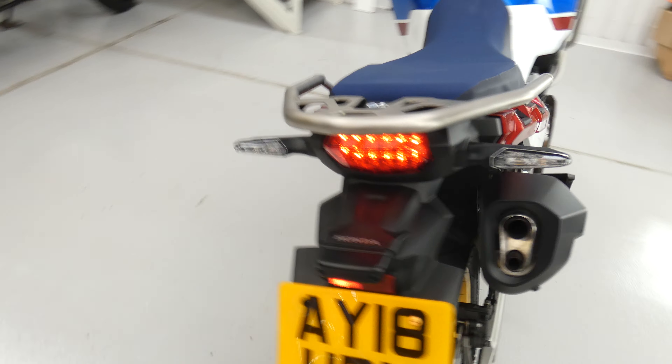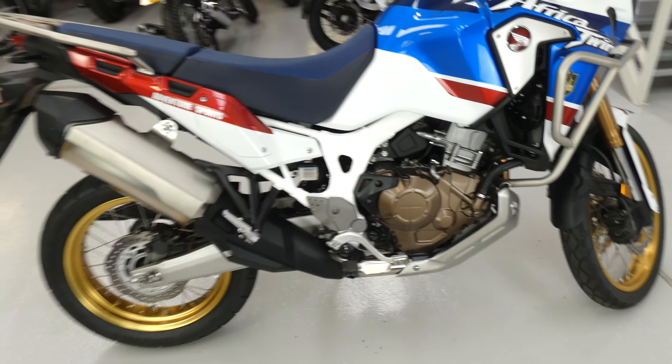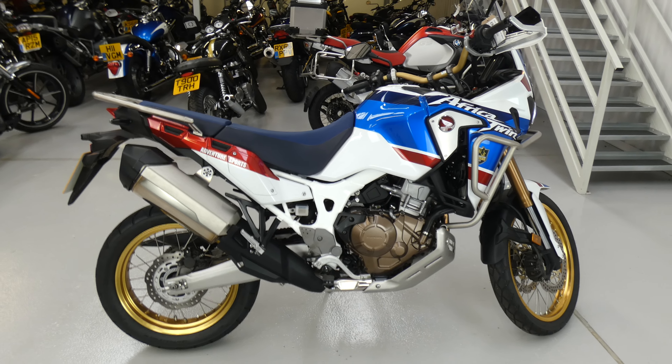It's ready for luggage, but there is no luggage that comes with it. This bike will commute, it will tour, it will take you around the world. What do you want to do?